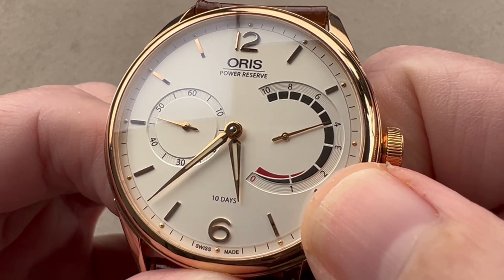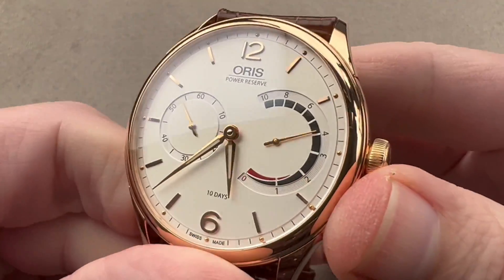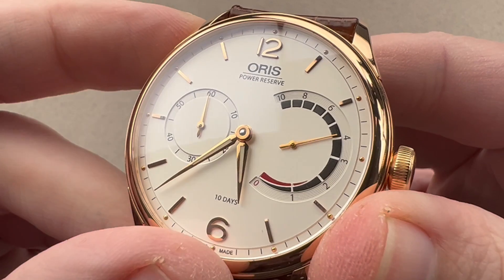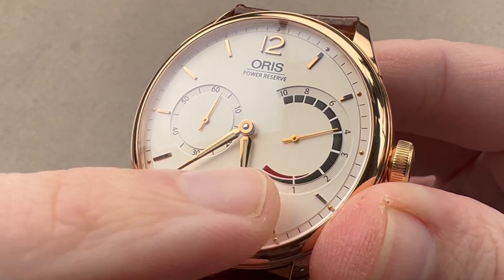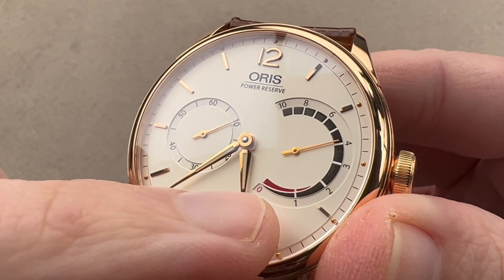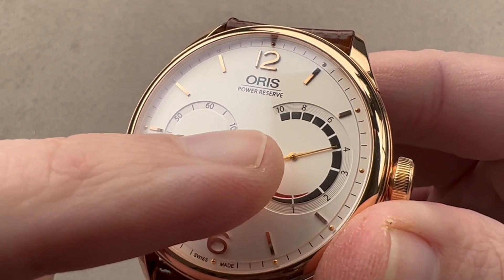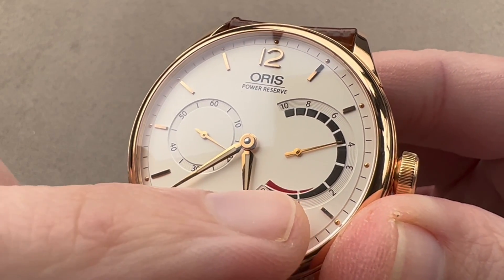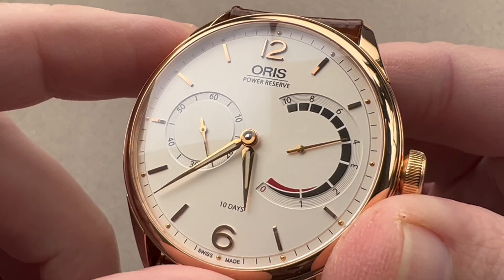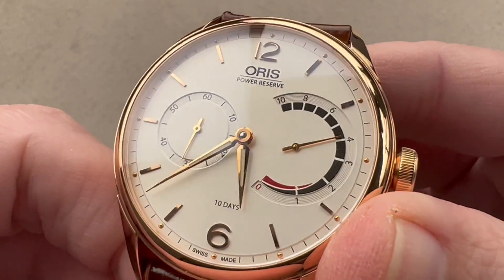The reason it works this way is because Oris calculated that using a single large mainspring — 1.8 meters in length — they were going to have a torque plateau where the torque was very consistent, and then after that it would start to fall off. So they marked the one-and-a-half-day remaining section of the power reserve to let you know that the watch keeps best time and stays in the plateau of the torque curve as long as the power reserve indicator is upstream of the red slash. You want to wind it before it reaches 1.5 days remaining, and it's designed to accelerate faster and faster as it approaches that point to give you advance warning.